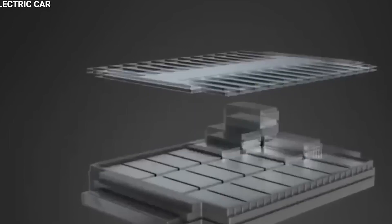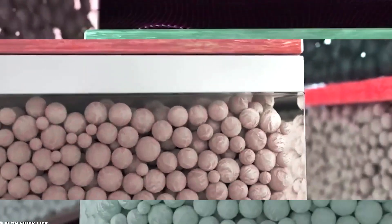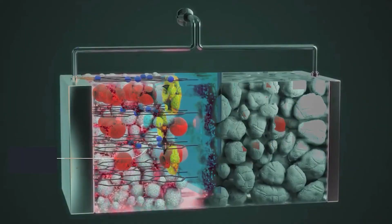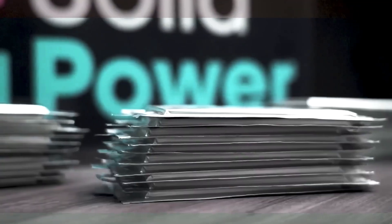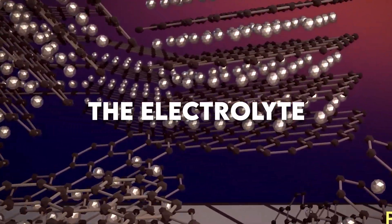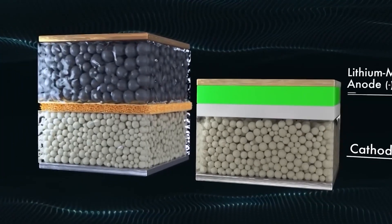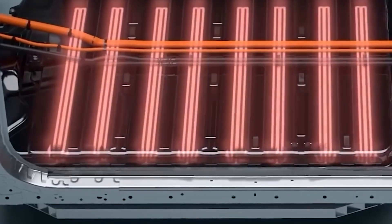The lithium-ion battery is composed of four main parts. The cathode is the source of the lithium ions and determines the voltage and capacity of the battery. The anode stores lithium ions during battery charging and permits electric current to pass through an external circuit. Lithium ions travel through the electrolyte — a mixture of additives, solvents, and salts — to get from the cathode to the anode. The final part is the separator, which is a physical barrier that divides the anode and the cathode.